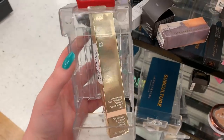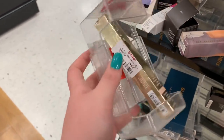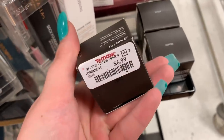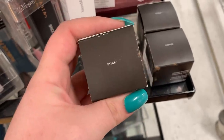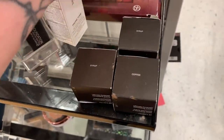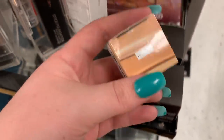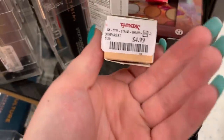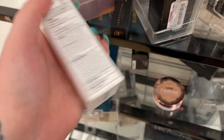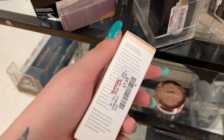This is the cream foundation from Becca — it's $9.99, the Jacqueline Hill collab. They also have the liquid version of the champagne powder from Becca for $9.99 — it's locked up. They have some Becca concealers for $6.99 each — they have the shade Syrup and Coffee. Behind it there is a Laura Geller concealer in the shade Medium for $4.99.